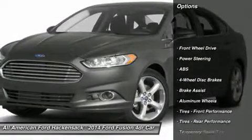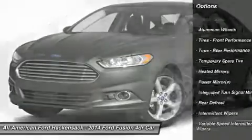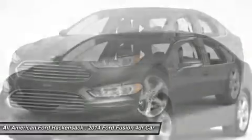Stability control, anti-lock braking system, steering wheel audio controls, traction control, air conditioning, adjustable steering wheel, power steering, driver airbag, cruise control, four-wheel disc brakes.